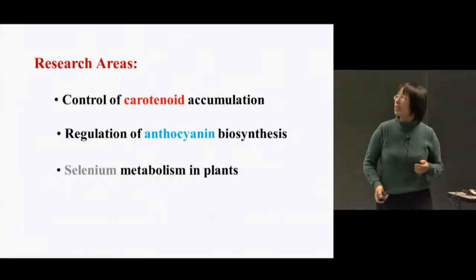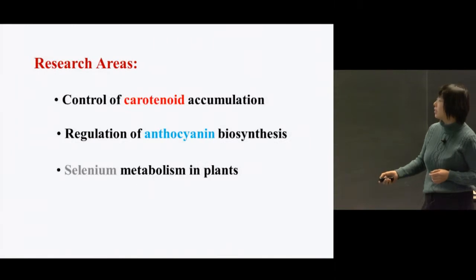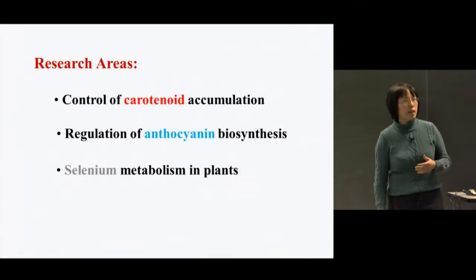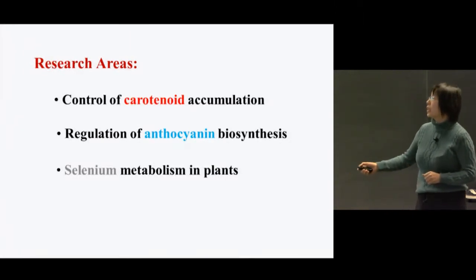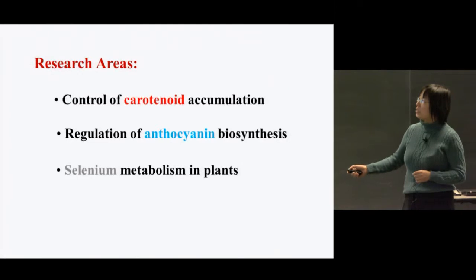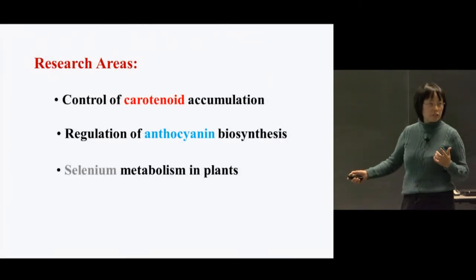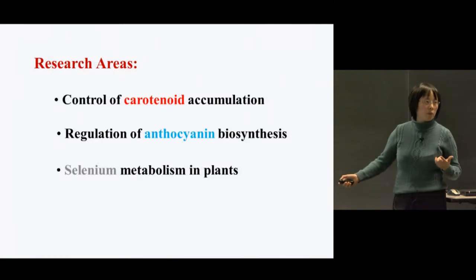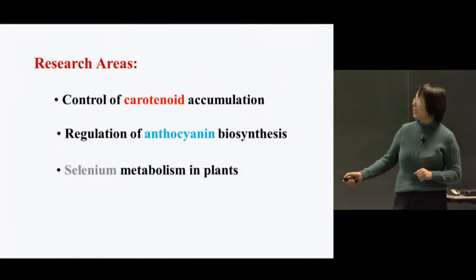My lab's research focuses on three areas: carotenoids, anthocyanins, and selenium. We are interested in these compounds because they are known to play important roles for human nutrition and health. For example, carotenoids are known to provide precursors for vitamin A biosynthesis, and intake of food enriched with carotenoids and flavonoids can reduce the risk of cancer and heart disease. Selenium not only serves as an anti-cancer agent, it is also an essential micronutrient for human health.